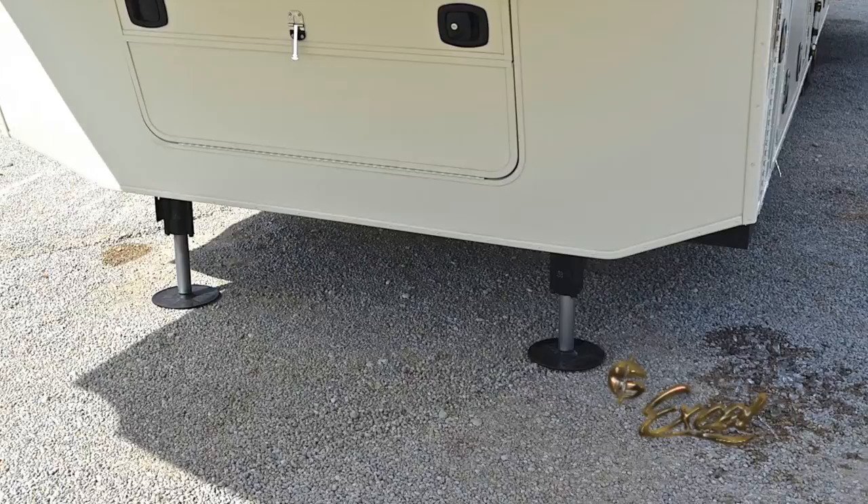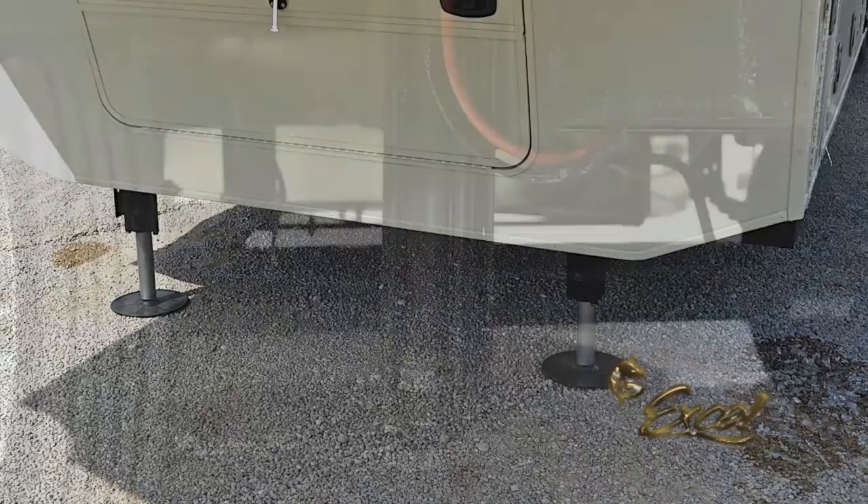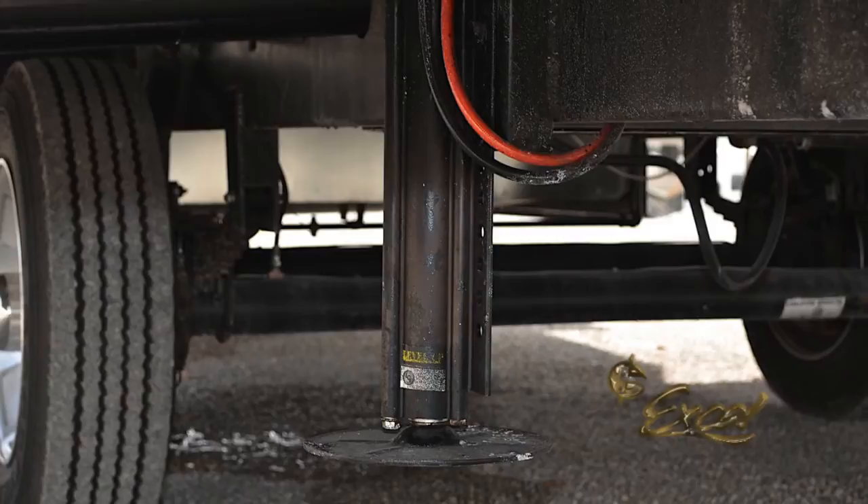The Winslow is equipped with standard front hydraulic jacks and manual crank rear stabilizers. Most of our family members choose our independent hydraulic leveling system, featuring the ability to lift the entire unit off the ground for rotating tires.